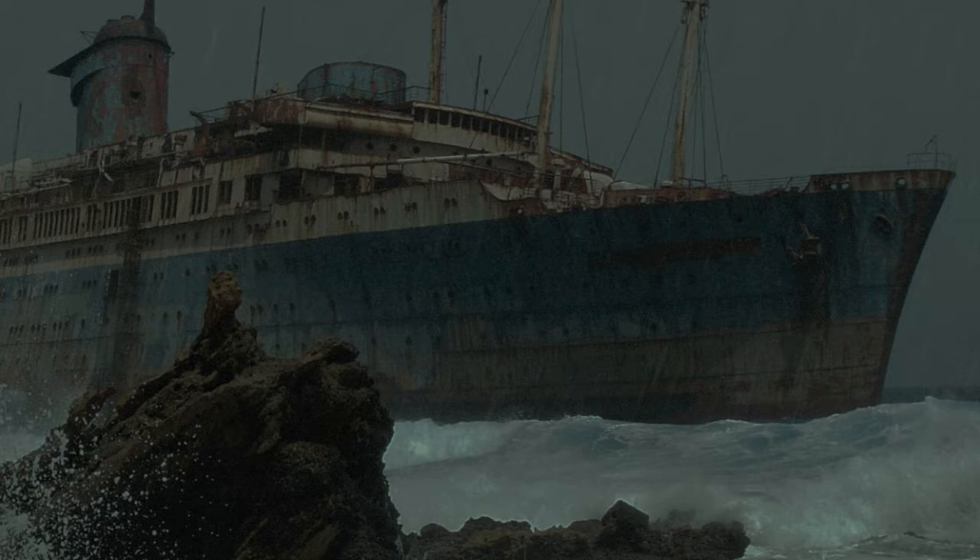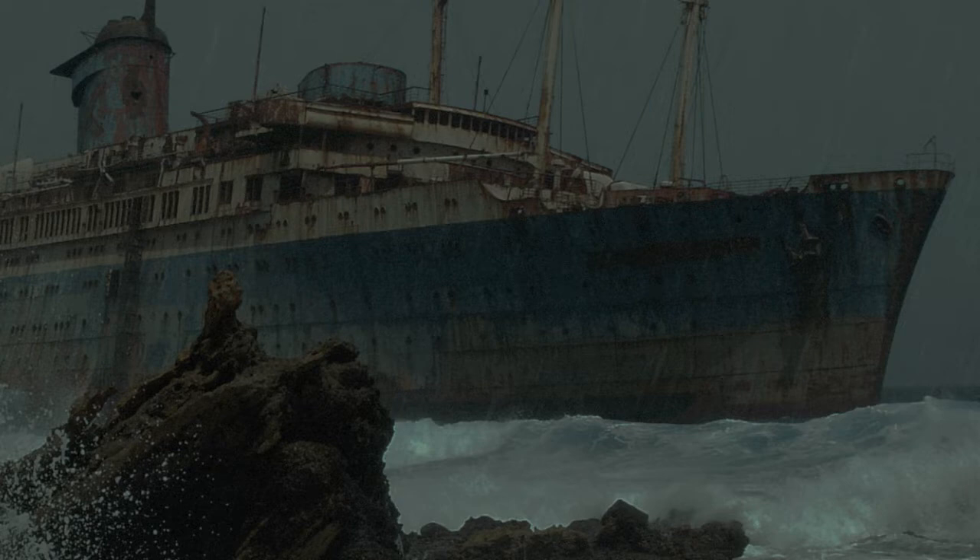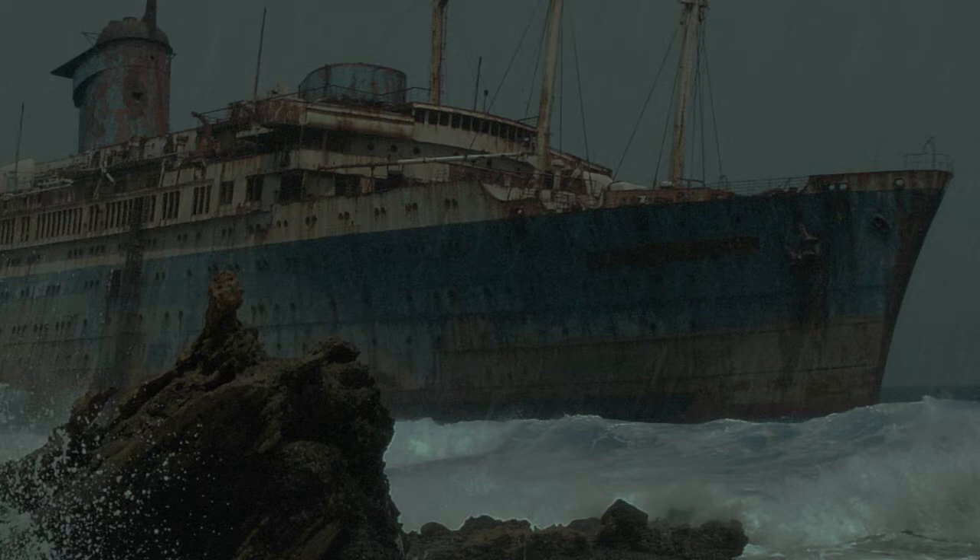Addendum 2467-02: Known vessels currently incorporated into SCP-2467. Note: various sections of SCP-2467 have not yet been matched to known watercraft. Given that a ghost ship is typically discovered once every two years, efforts are being made to determine just how many of these can be attributed to SCP-2467.